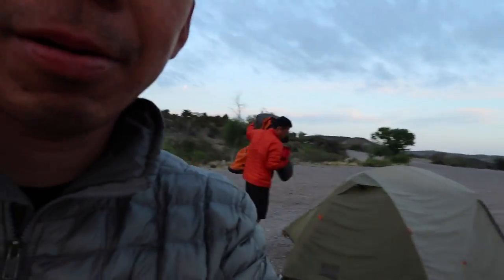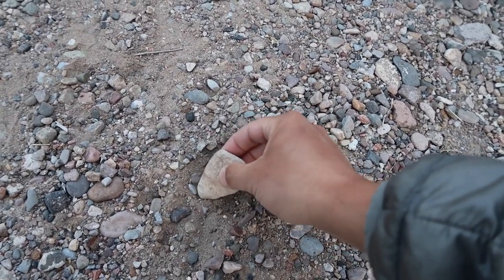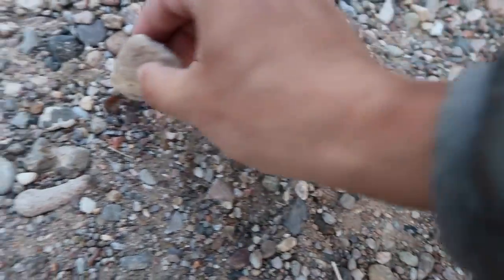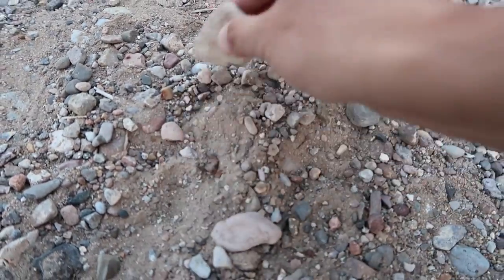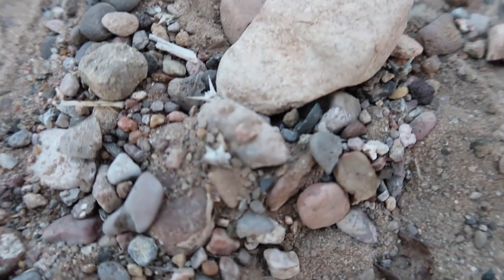The only crappy part is if you look closer you will see — let me dig something up — these little goat heads. Once you start moving the rocks around you'll see these little spiky things come up. So that's what we were sleeping on last night. They are everywhere.